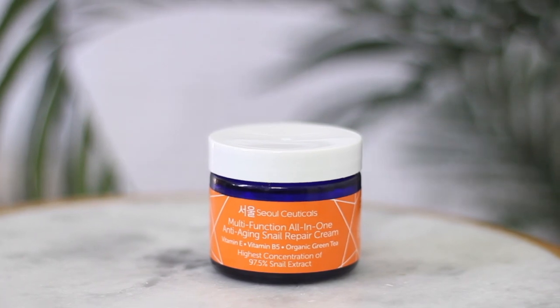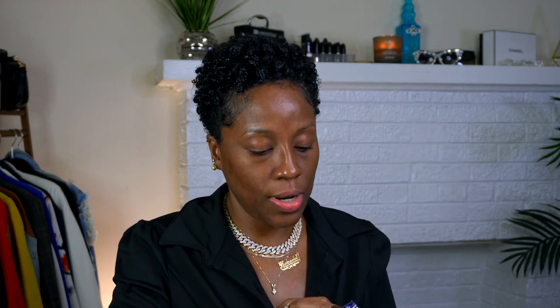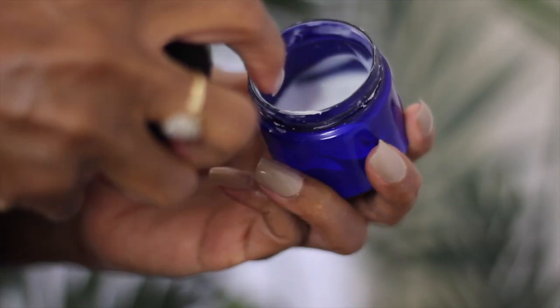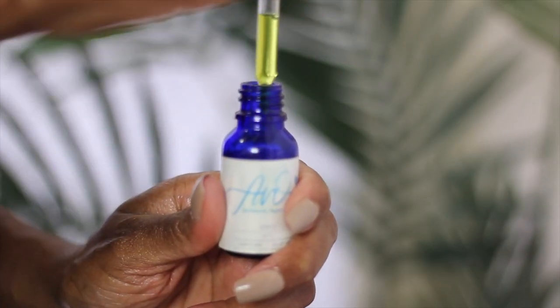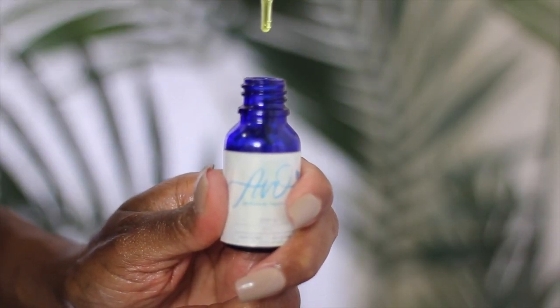Now I'm going to take a little bit of this snail cream and apply just a smidge on my neck, and then I'm going to take my Avo Cosmetics Restorative Face Cream formulated with lavender — smells so amazing. Press a little bit of that into the skin, and then take my Avo Cosmetics Rapid Dark Spot Repair and do one drop and press that into the skin as well. I'm going to avoid the eyebrows with the oil.